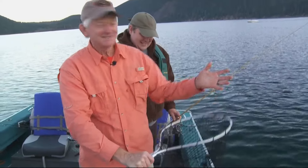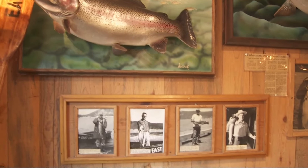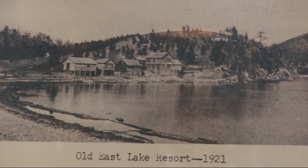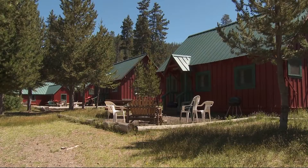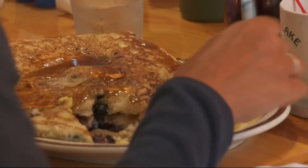They came up as children. They'll come with pictures of themselves in front of these same cabins, and they're about five or six years old — boy, that hasn't changed much. East Lake Resort's cabins offer all the comforts of home, just like the cozy cafe where no one ever walks away hungry.